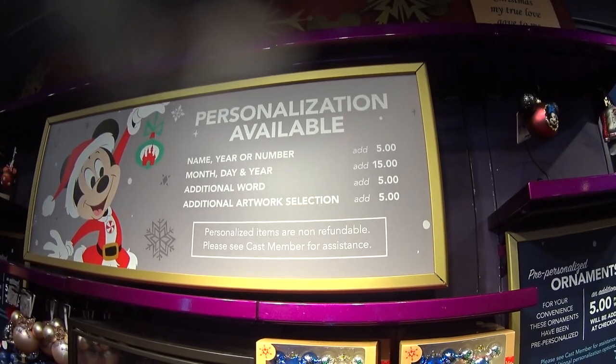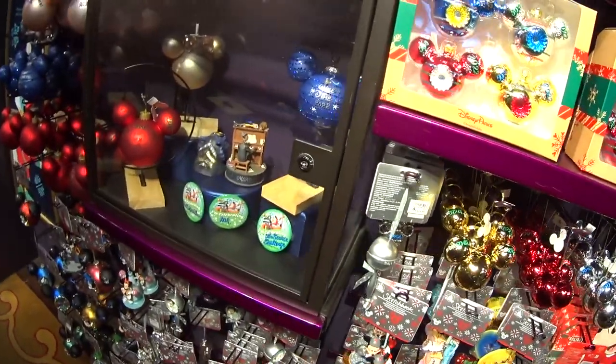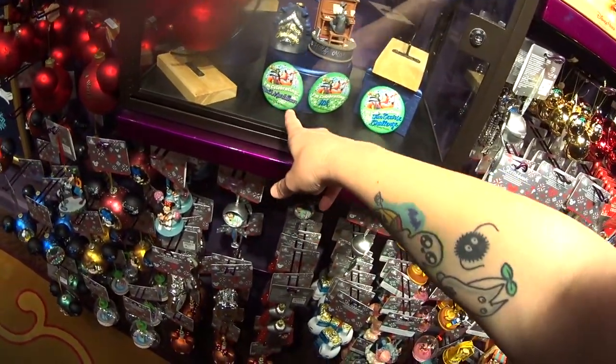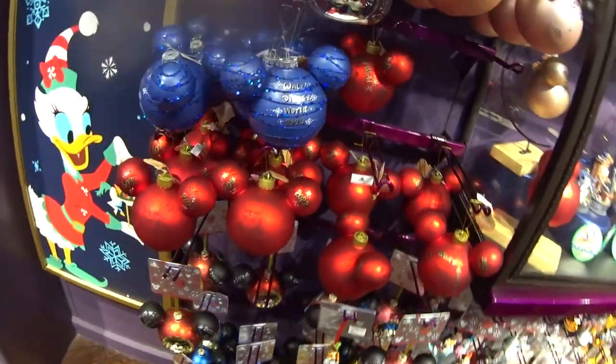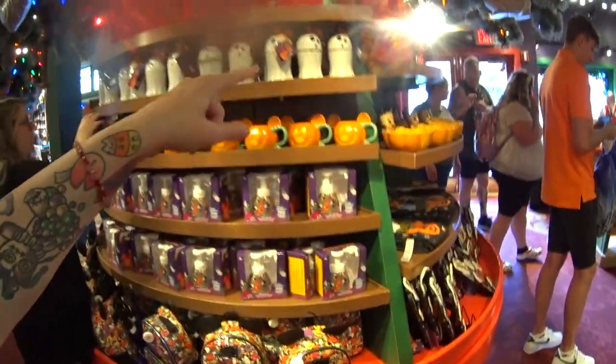There's a pretty ornament we saw a few minutes ago, but in the light and personalized — I like it way better personalized, it's just way cuter. It's $10 extra, so it's $24.99 plus $10. It tells you what you can get and how much it is for each thing. There's some more samples — you can write a bunch of stuff on there. They personalized buttons, and these are all pre-personalized you can grab and go.